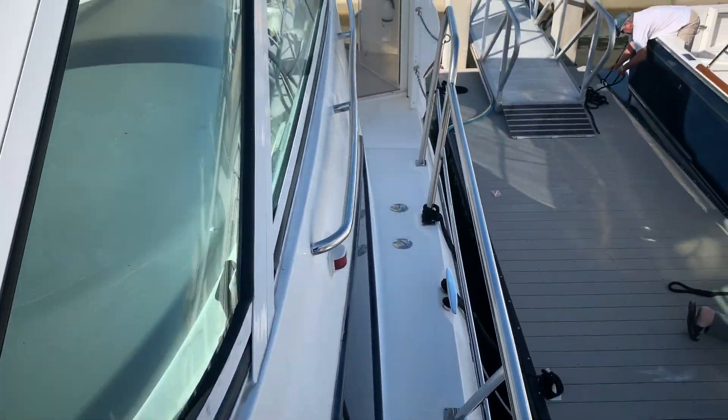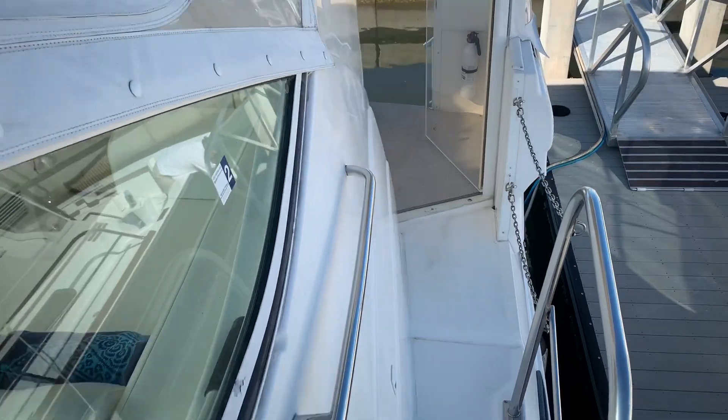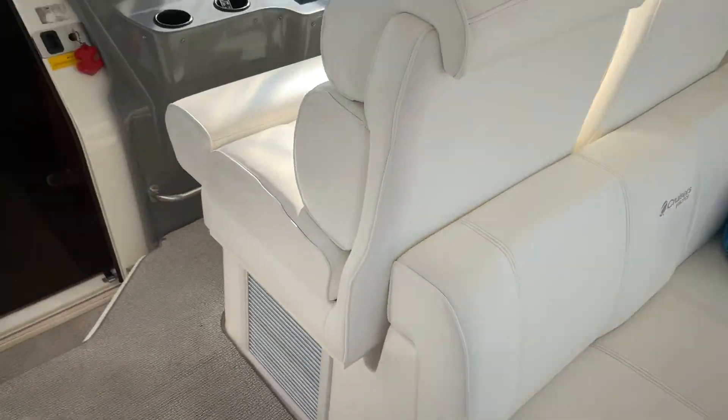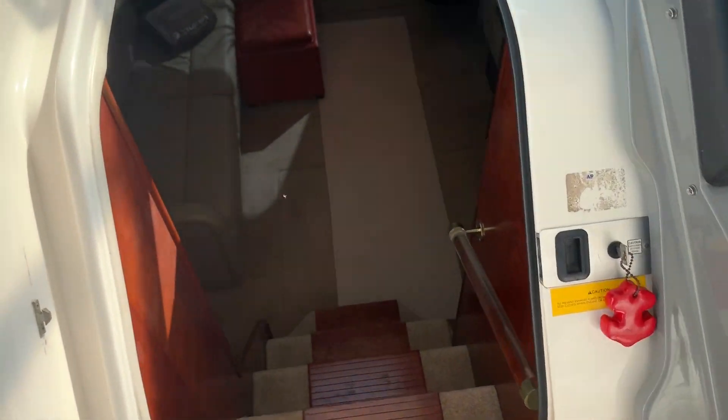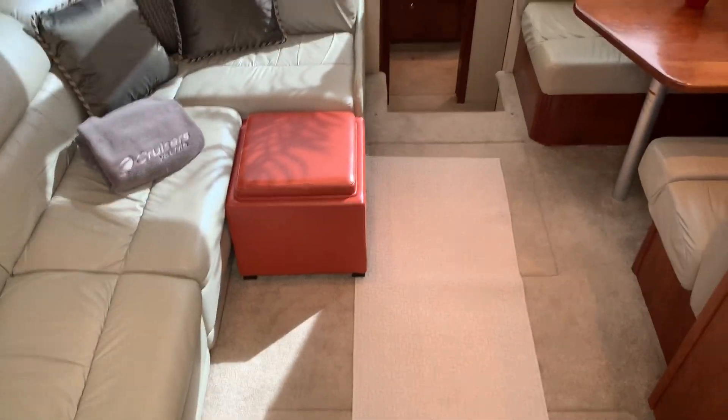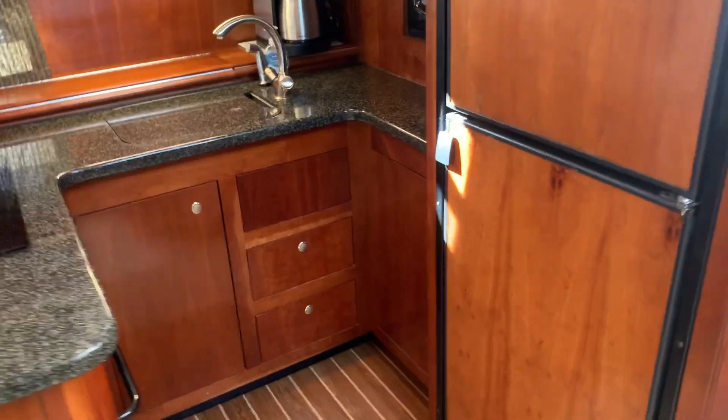One thing that people really like about this boat is the cabin layout. Let's go down here and we'll come back to the helm in just a second. Beautiful salon. If you like preparing meals and entertaining, there's a full galley right here.